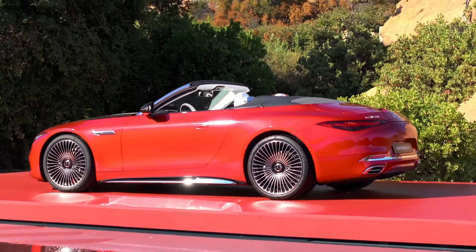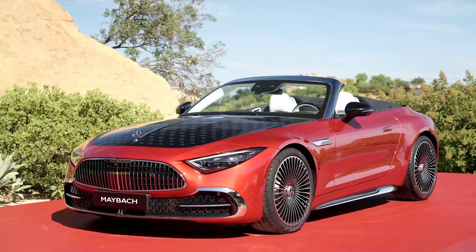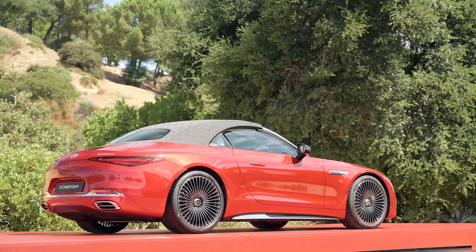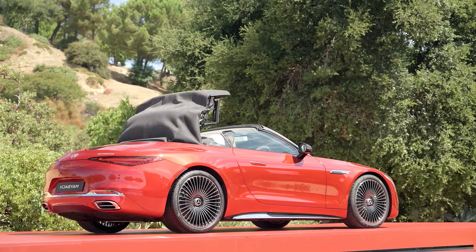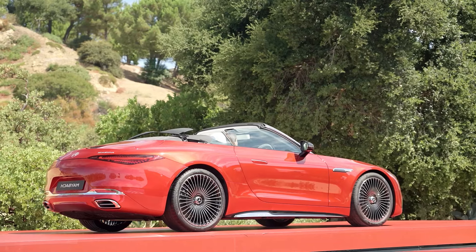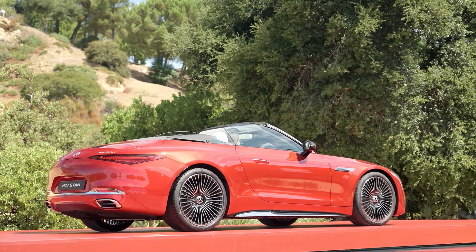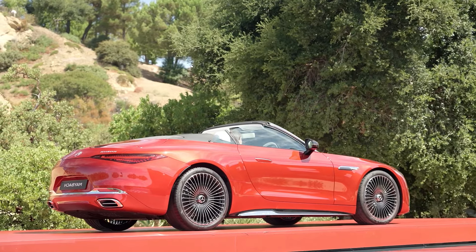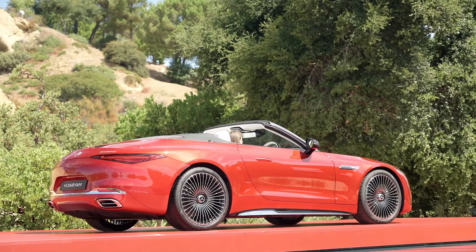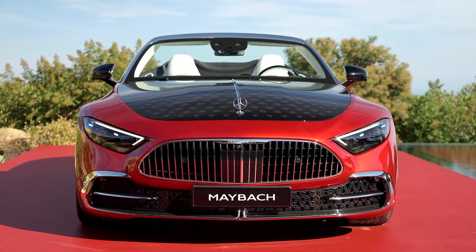Offering plenty of customization options, the new Mercedes-Maybach SL is complemented by exclusive Maybach accessories designed to match its elegance. The rear seats have been sacrificed to make room for a double-bubble rear deck, enhancing the vehicle's sleek profile. The Mercedes-Maybach SL was unveiled at the prestigious Monterey Car Week in California.